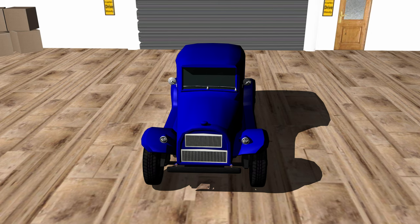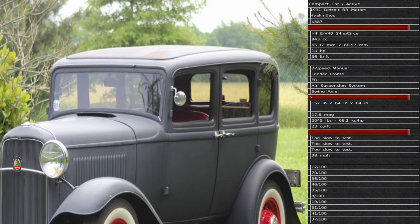The first company competing with the Lark compact sedan is Detroit BR Motors' high-end Kethos. They have a material cost of $587, a 943 cc motor, 14 horsepower, and 36 foot-pounds of torque. They're running a two-speed manual transmission. Their overall length is 157 inches, width is 64 inches, height is 64 inches, fuel consumption is 17.6 miles per gallon, total cargo capacity of 23 cubic feet, and a top speed of 38 miles per hour.